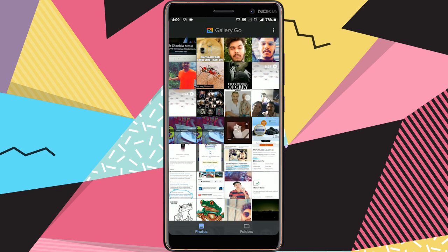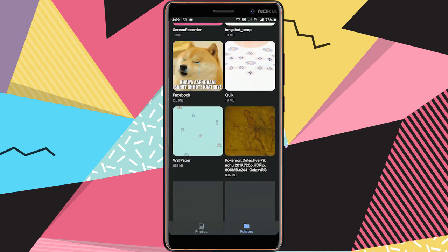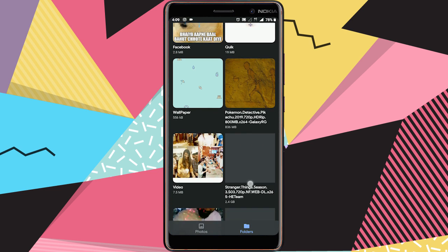Gallery Go was designed to work offline, to help you manage your photos using less data. And at just 10MB, the app won't slow down your phone and leaves space to store more memories.